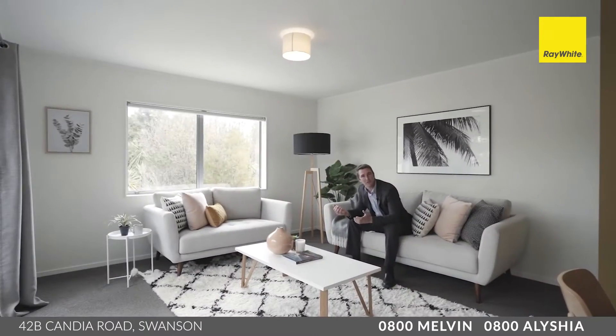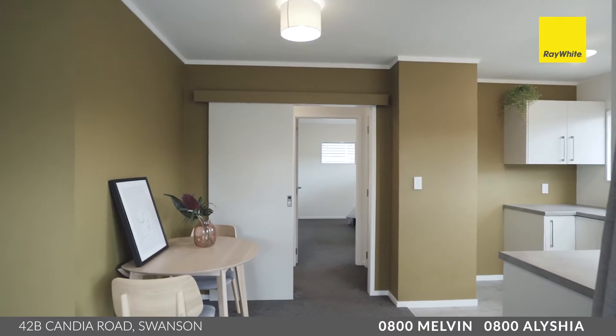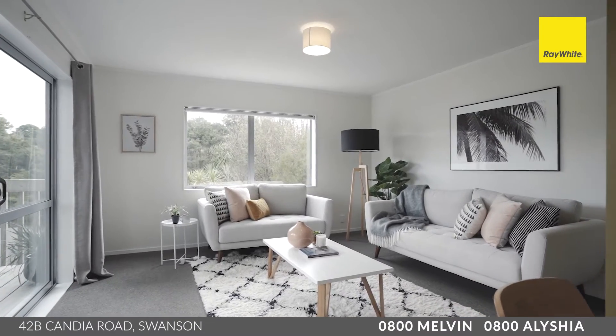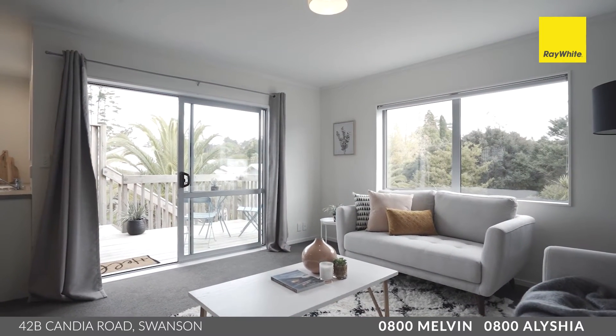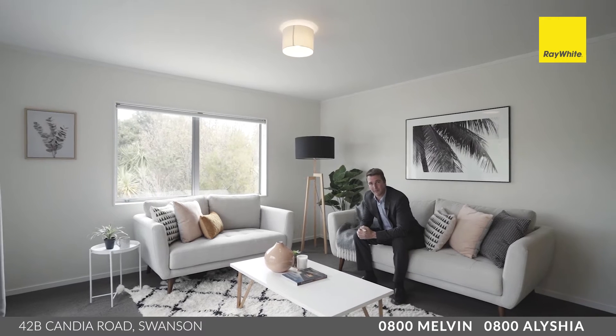The living room here is not super spacious but has all the room you'll need as a small or growing family. It connects through to your dining and kitchen, and there's loads of natural light. You'll love the double glazing — it's going to be super warm in winter, and you've also got insulation being a modern home. Check out the outlook: lots of greenery, privacy, and natural light. This beautiful space also flows out to that little patio area.